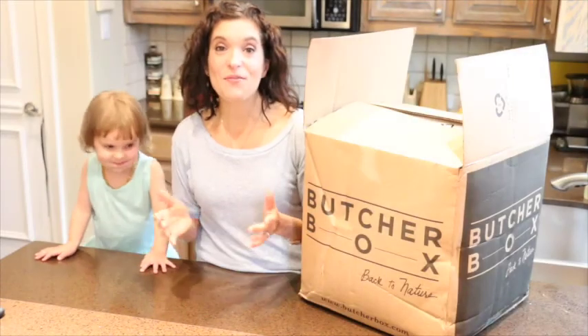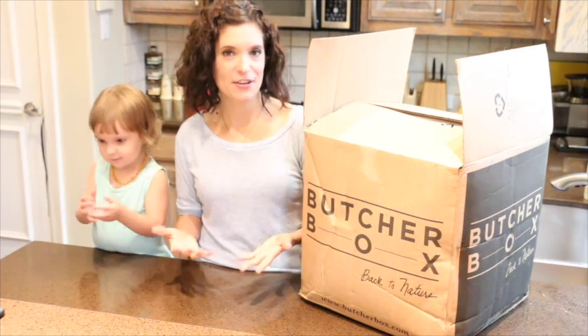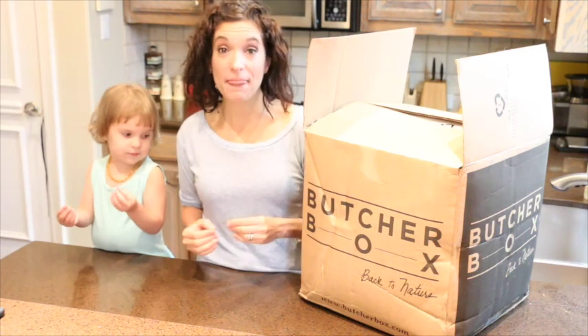Hey friends, Kelly here. I wanted to take just a moment to share with you the best thing that gets delivered to our house each month.